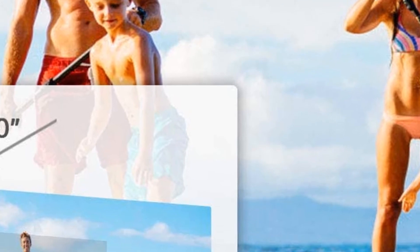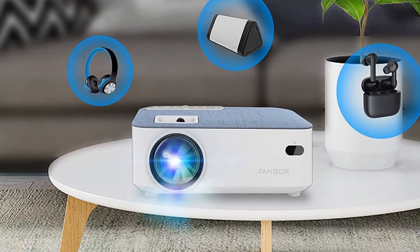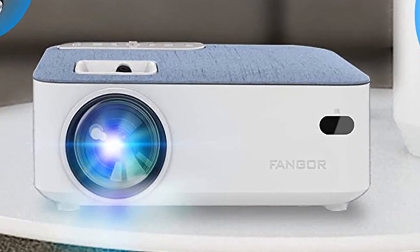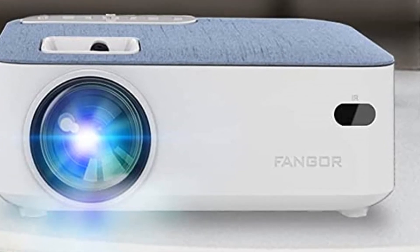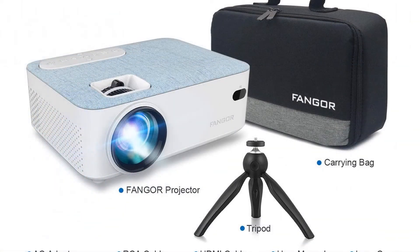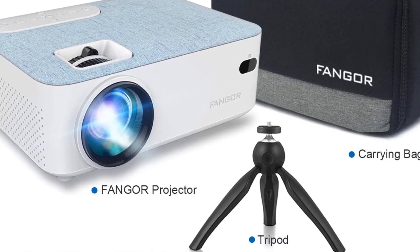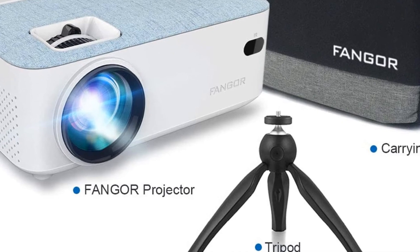Supports highest 1080p resolution of 1920x1080 with native 720p resolution, 4000:1 contrast ratio, and up to a 200-inch big screen. Long lamp lifetime included.